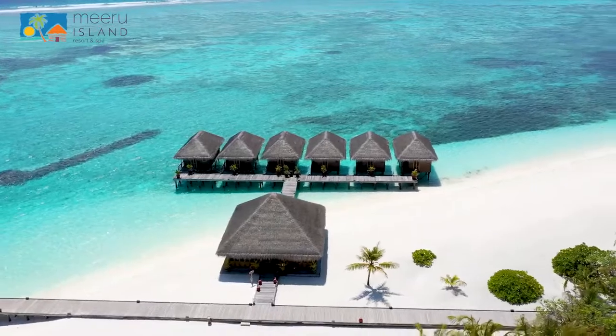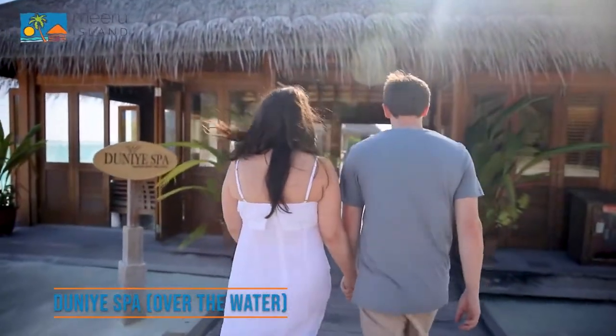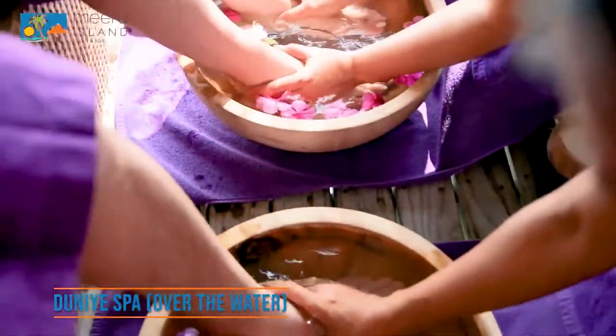The adult-only over-the-water spa features six treatment rooms and offers the same services as the land spa, with a breath-taking view of the ocean.